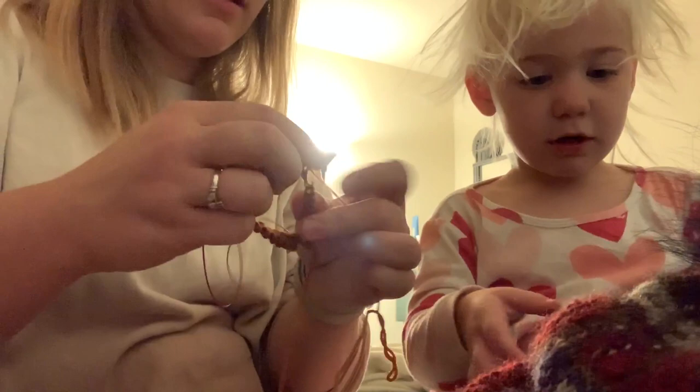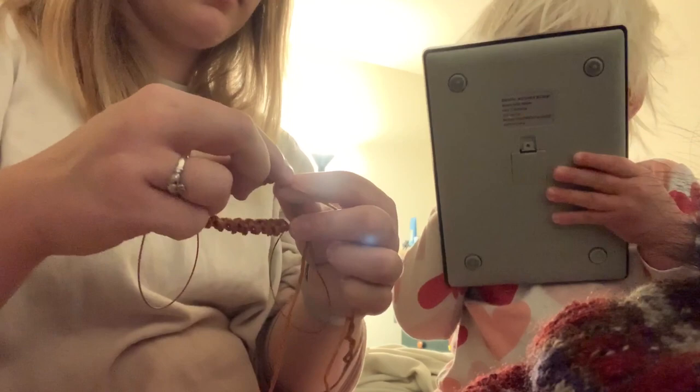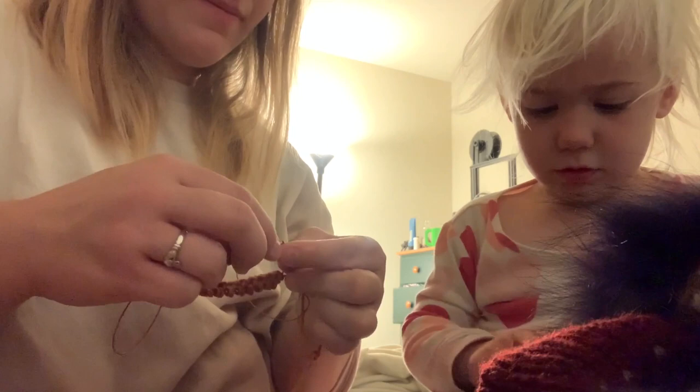Georgia is very interested in the scale — she's figuring out that if you put something on it the numbers change, and if you put bunny on it they change again. That's how much that weighs!